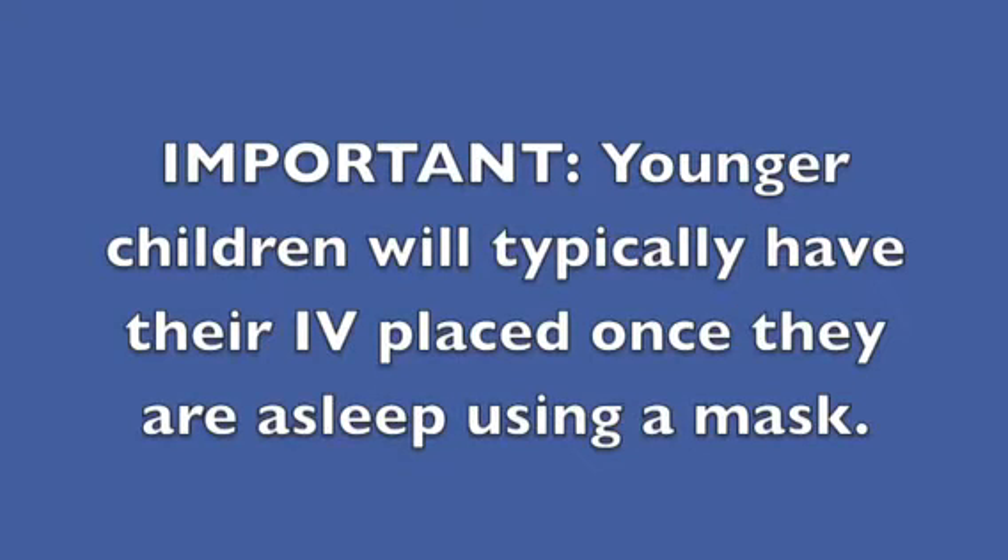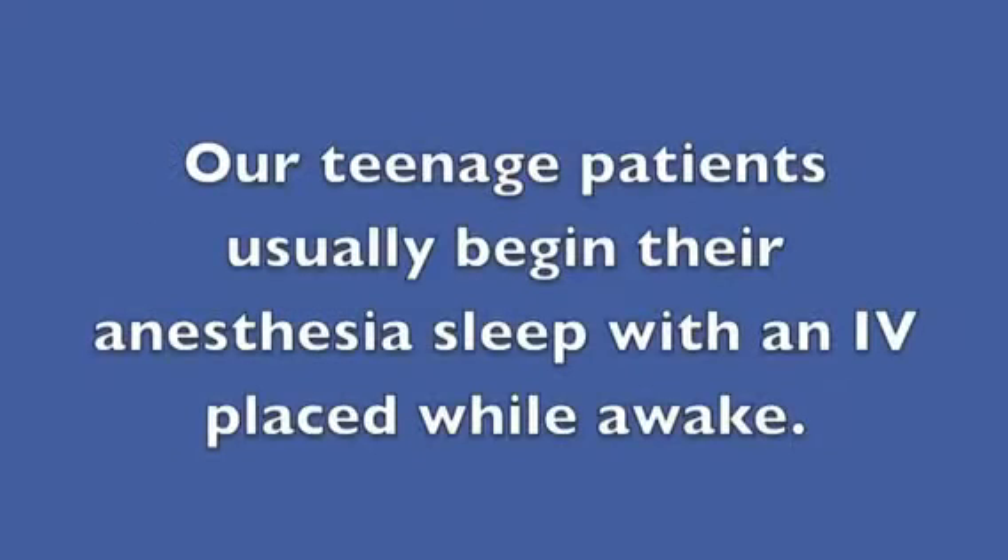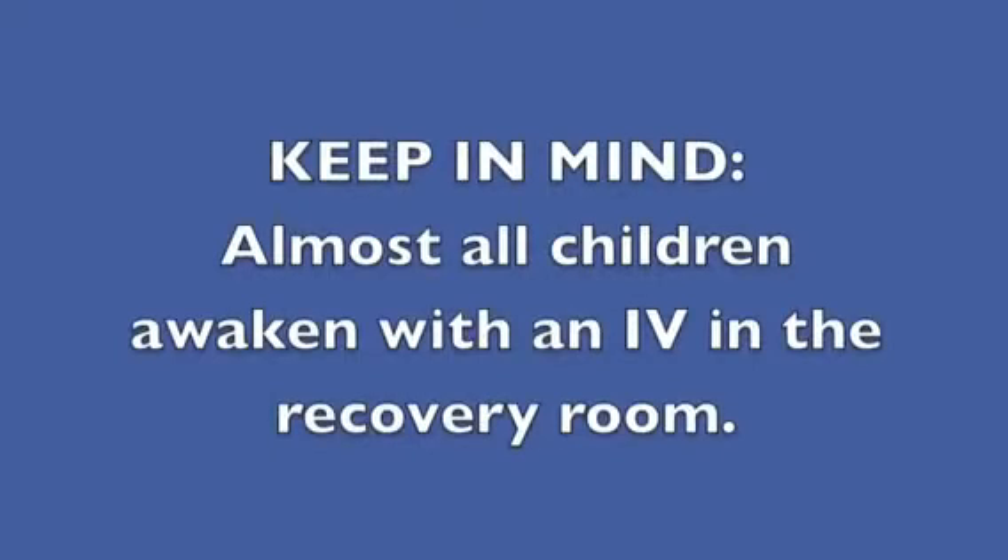Younger children will typically have their IV placed once they are asleep using a mask. Our teenage patients usually begin their anesthesia sleep with an IV placed while awake. Keep in mind, almost all children awaken with an IV in the recovery room.